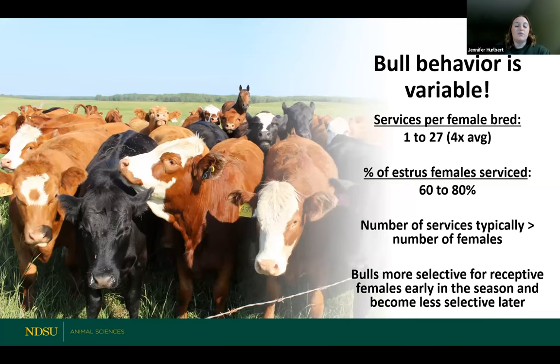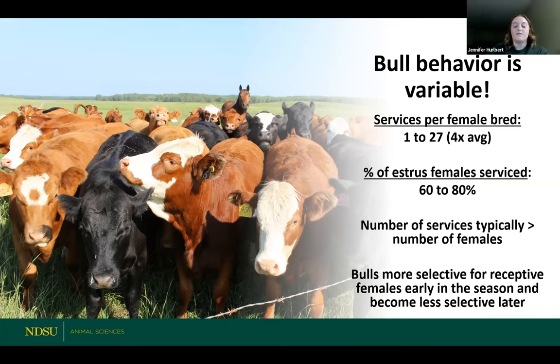Bulls will tend to seek out more receptive females at the start of the breeding season and find females that are in standing estrus. The estrus cycle is 21 days, and at any point during that period, 5% of your herd should be in standing heat, in estrus. Bulls will typically service females far more times than there are actually females in heat. Bulls become a little bit less selective as the breeding season progresses — as some of those cows who were in standing heat become pregnant or are no longer cycling. They'll still continue to service females as the breeding season goes on.